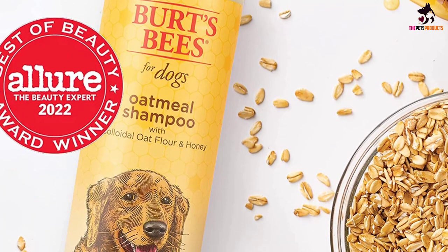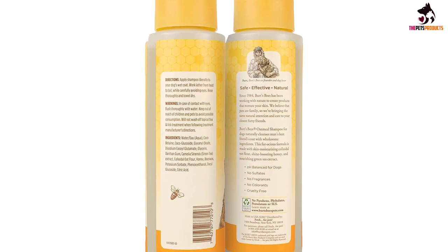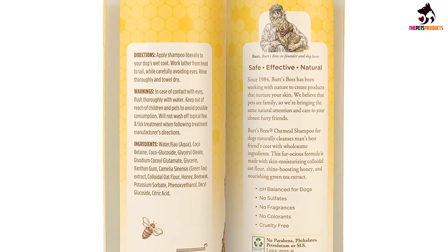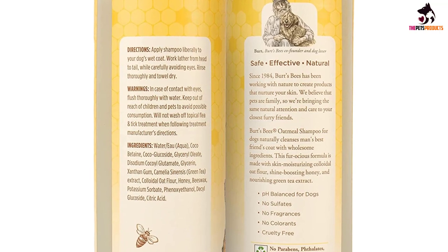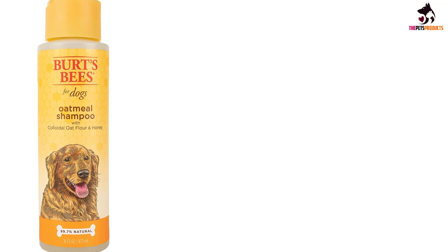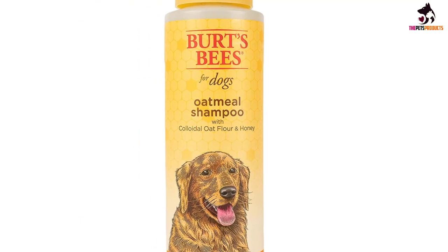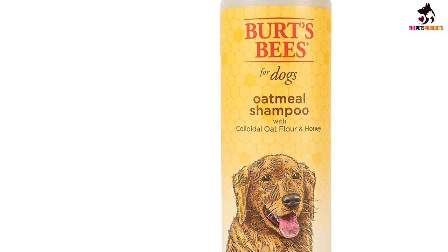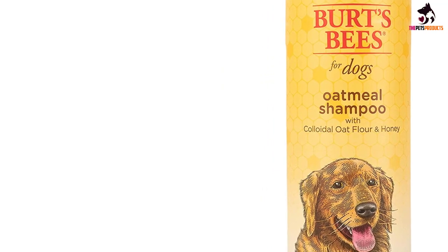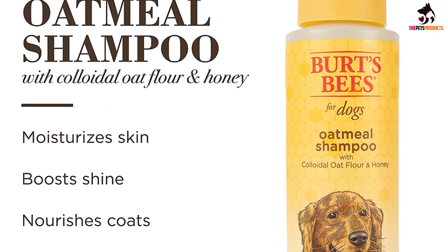Tap into nature's powers with Burt's Bees Oatmeal Shampoo for dogs, made with colloidal oat flour and honey to help nourish dogs with dry itchy skin or to maintain a regular bathing routine. Their gentle formula naturally cleanses your pet's skin and coat without any harmful chemicals. This formula is made with skin-moisturizing colloidal oat flour, shine-boosting honey, and nourishing green tea extract for a clean that shows. As is typical with natural formulas, this shampoo will only have a light lather and doesn't have a strong scent, as they don't add artificial fragrances to any of their products.